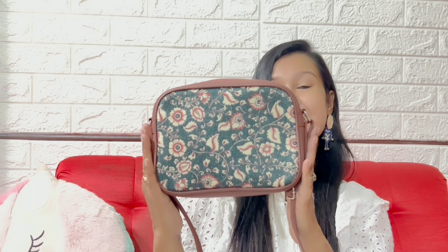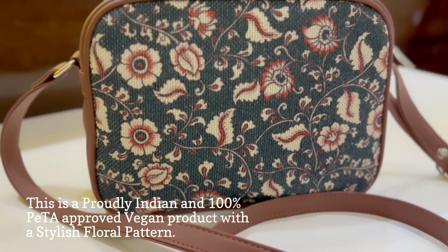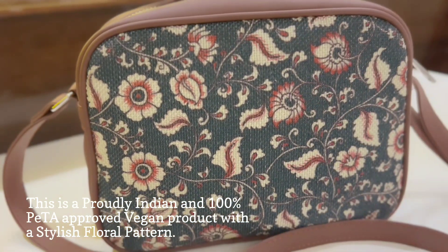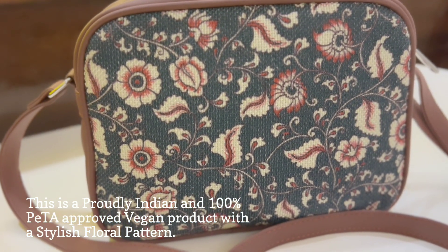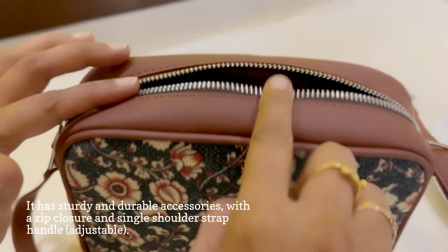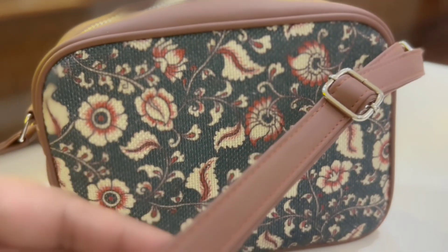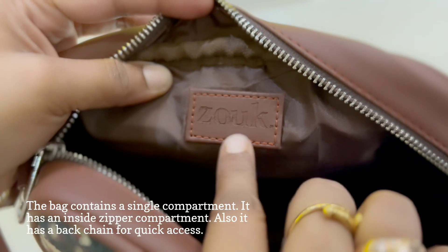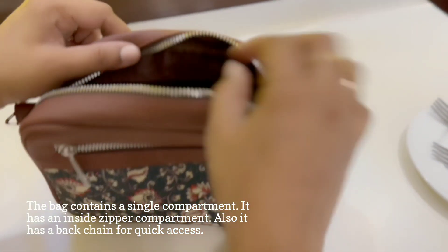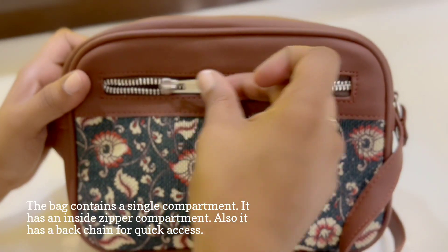Let us talk about my Chittor Blue Kalam Curry sling bag. Made with fine Indian print fabric, this is a proudly Indian and 100% PETA approved vegan product with a stylish floral pattern. It has sturdy, durable accessories with a zip closure and single shoulder handle which is adjustable. The bag contains a single compartment with an inside zipper compartment and also a back chain for quick access.